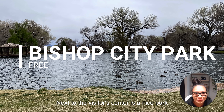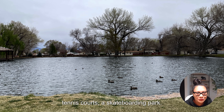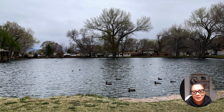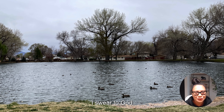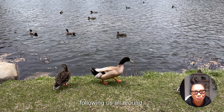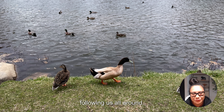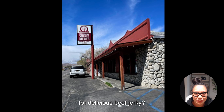Next to the visitor center is a nice park complete with a swimming pool, a duck pond, tennis courts, a skateboarding park, and even a small dog park on site. By the duck pond, I swear these ducks knew what the brown bag from the bakery was for — they were following us all around. I think people feed them because the bakery is right across the street, so the ducks would not stop following us.